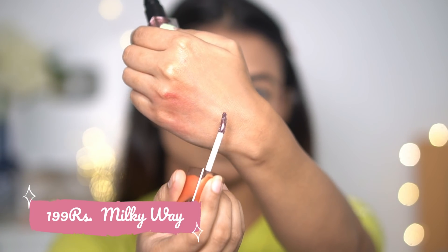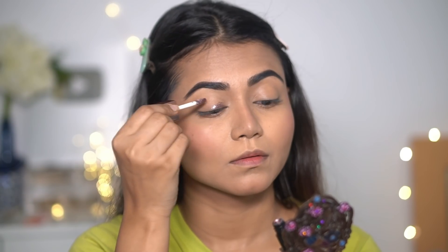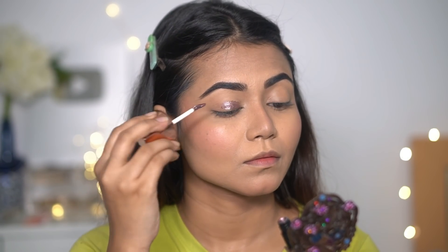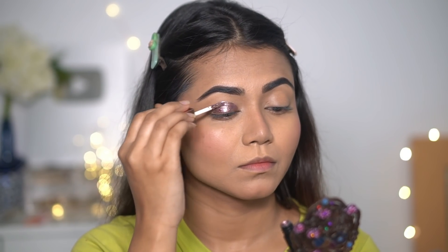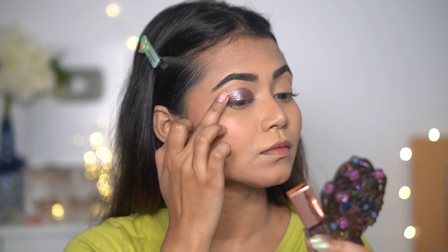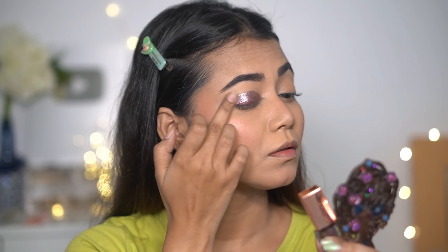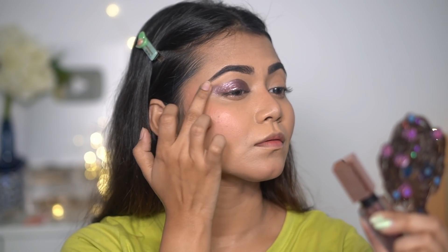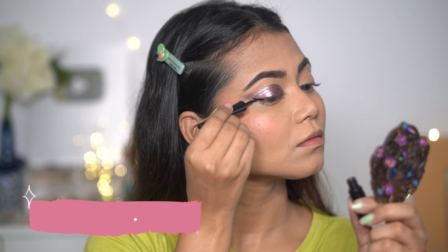For the eyeshadow I'm going to use just one single eyeshadow today — this is Mars Liquid Glitter Eyeshadow. Look at the shade, it's so pretty! I'll mention the exact shade in the description box. I apply it with the applicator it comes with, following the crease line for a beautiful eye shape. Then I use my finger to blend only the edges to get a smoky look — I'm not blending the entire eyeshadow.